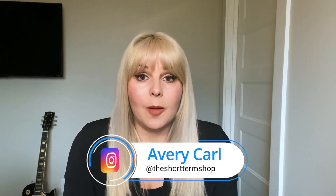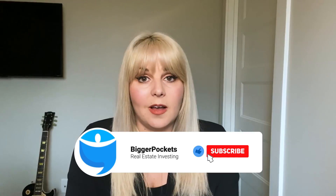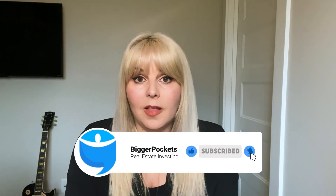That's it for my five tips. I'm happy to talk to any of you — we're all in this together. Feel free to reach out to me on BiggerPockets or on my website, theshorttermshop.com. Thank you guys for having me; let me know how I can help.